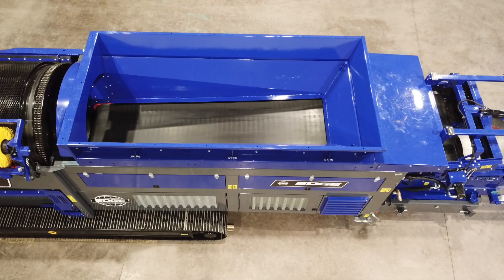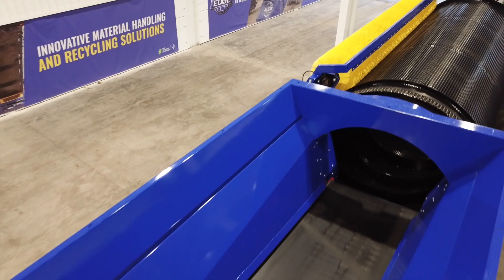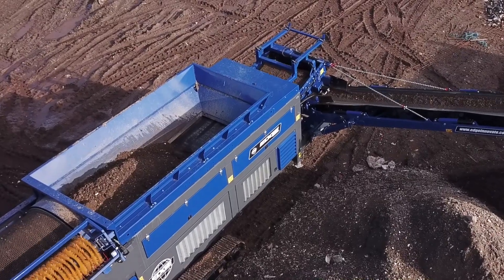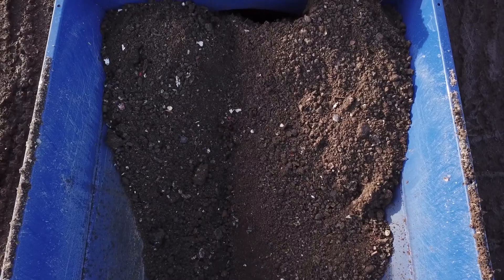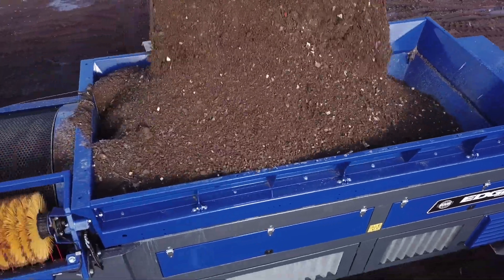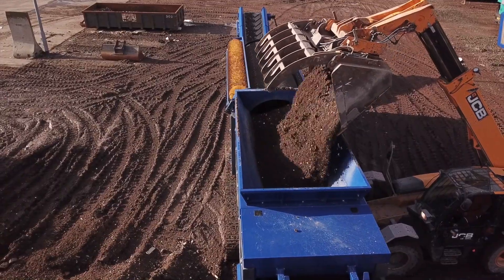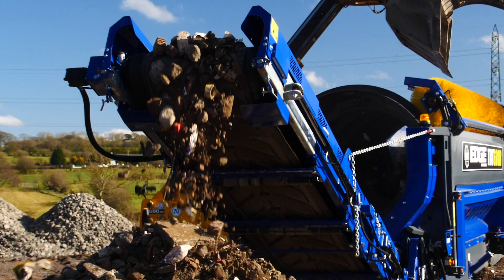Offering the largest hopper capacity in its class, the Edge TRT620R encompasses a 1,400 millimetre, 55-inch wide, variable speed feed conveyor with forward and reverse functionality. A large hopper opening ensures optimum flow of material to the screen drum. The Edge Intelligent Load Management System constantly monitors drum pressure and regulates feeder speed, resulting in superior uptime by eliminating material overload and ensuring optimum screening production.